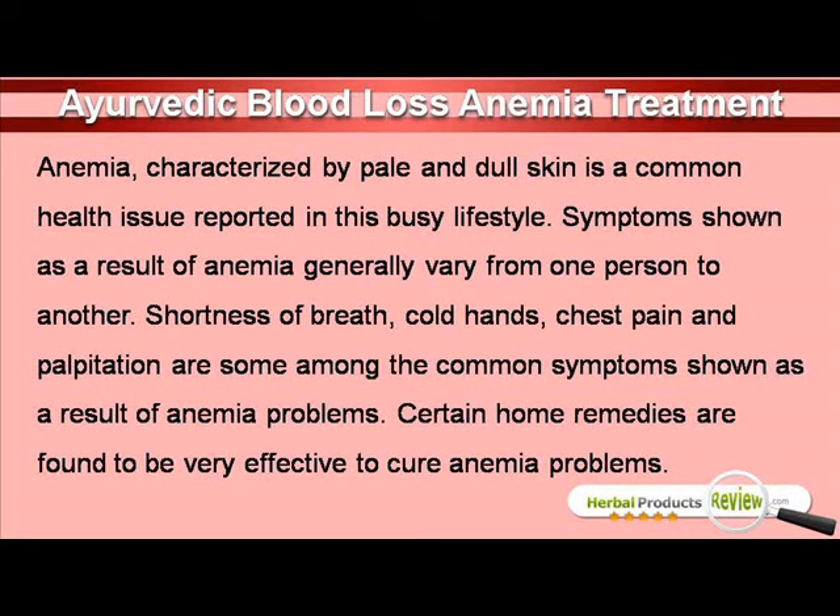Anemia, characterized by pale and dull skin, is a common health issue reported in this busy lifestyle. Symptoms shown as a result of anemia generally vary from one person to another. Shortness of breath, cold hands, chest pain and palpitation are some among the common symptoms shown as a result of anemia problems.